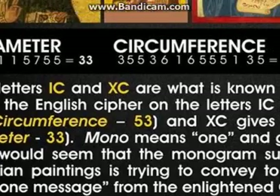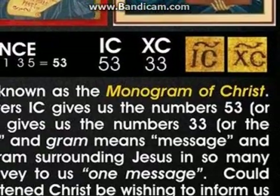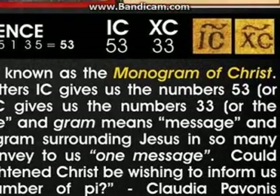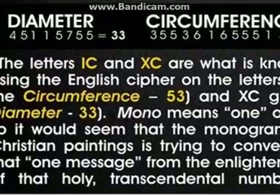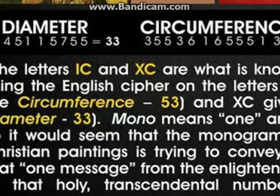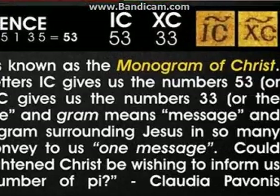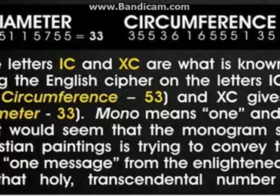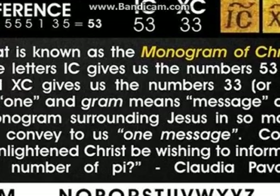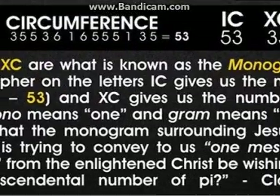The letters IC and XC are what is known as the monogram of Christ. Using the English cipher on the letters IC gives us the numbers 53, or the circumference 53, and XC gives us the numbers 33, or the diameter 33. Mono means one and gram means message, and so the monogram surrounding Jesus in so many Christian paintings seems to convey one message. Could that one message from the enlightened Christ be wishing to inform us of that holy transcendental number of pi?